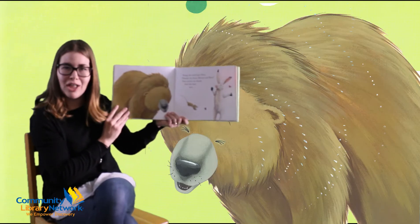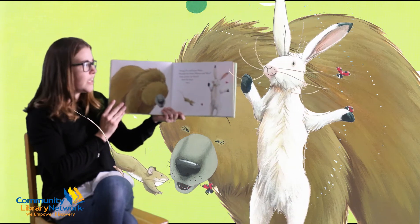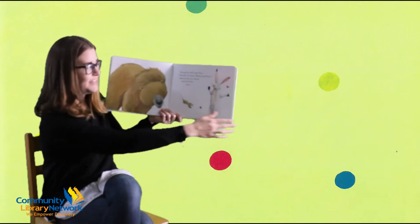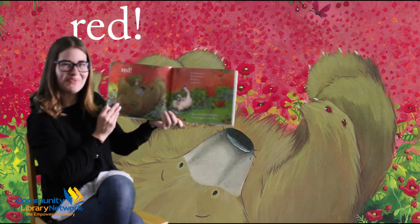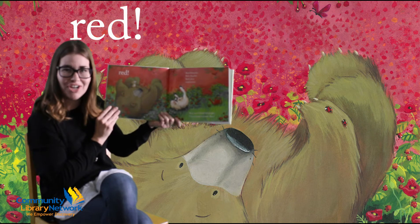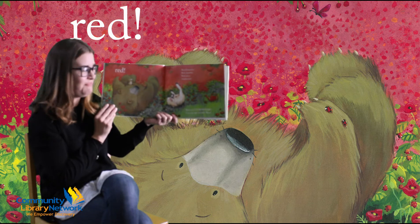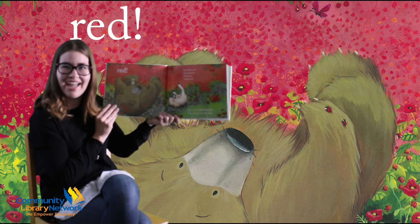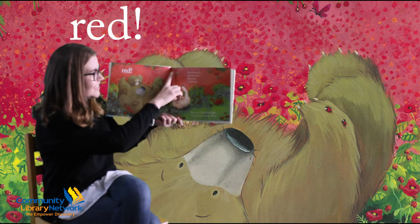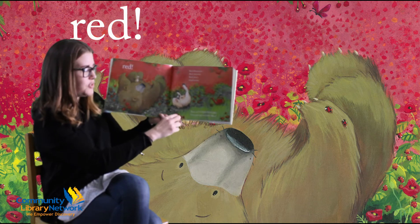Along the trail hops Hare. Howdy ho there, Mouse and Bear. Hare points up ahead and the bear sees... Red! Red blossoms, red cherries, red juicy raspberries. Red, red everywhere. Can you find red with bear? I see red birds and there's red mushrooms too.